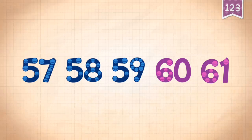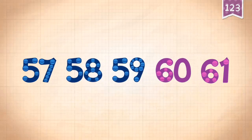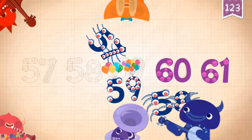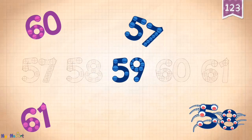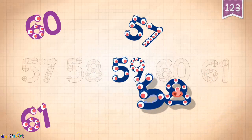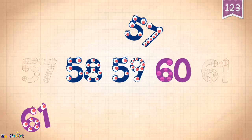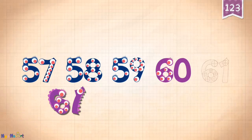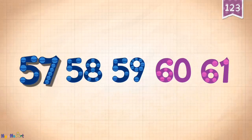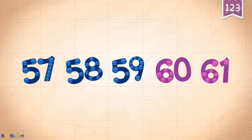Count by ones starting at 57: 57, 58, 59, 60, 61.